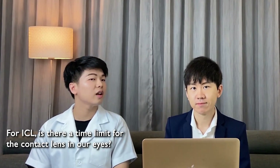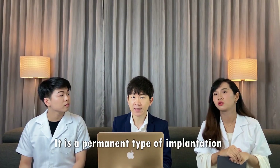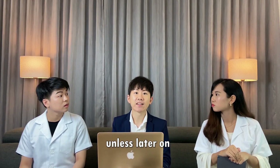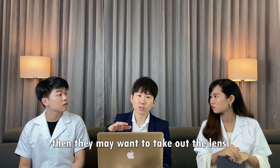For ICL, is there a time limit for the contact lens in our eyes, or will it be permanent? It is a permanent type of implantation, unless later on you need to undergo cataract surgery, in which case they may want to take out the lens.